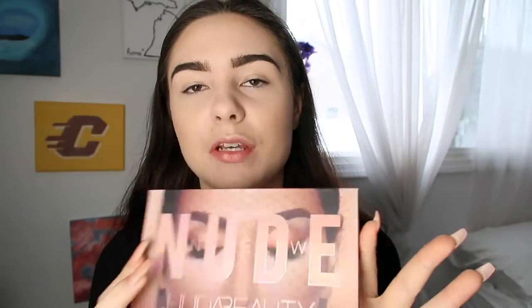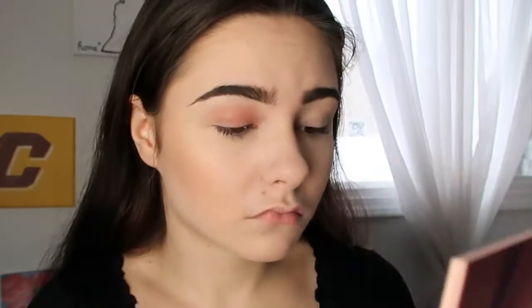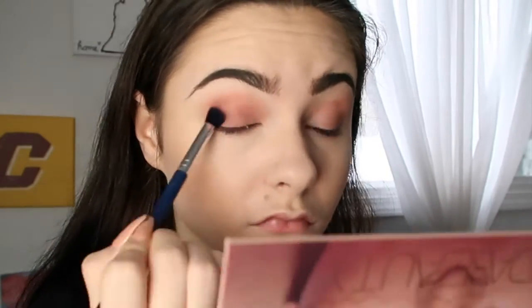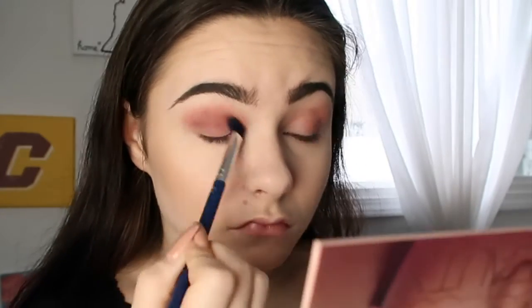Now we're going into the most important part of this look which is the eyes. I'm using my Huda Beauty Nude palette as well as my Huda Beauty Ruby Obsessions palette. I'm first going into this shade called 'Secret' and putting it over my entire lid, then also under my lash line. Next I'm going in with the shade called 'Tease,' then taking a fluffy brush and blending it all together.